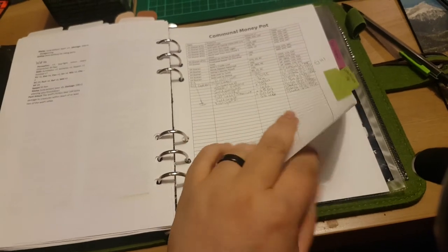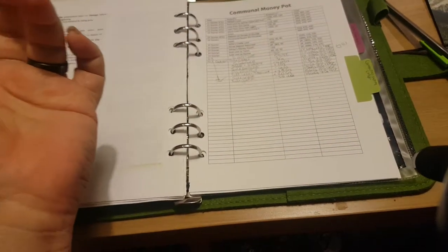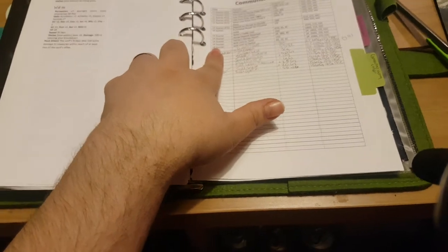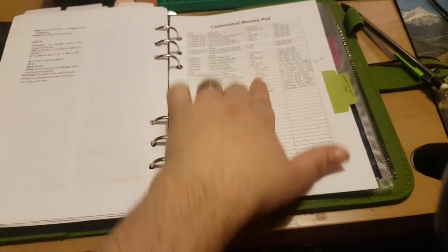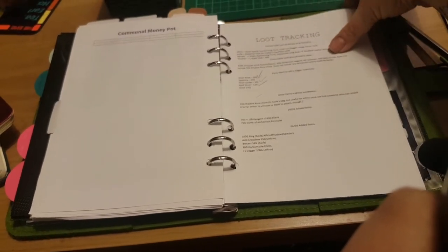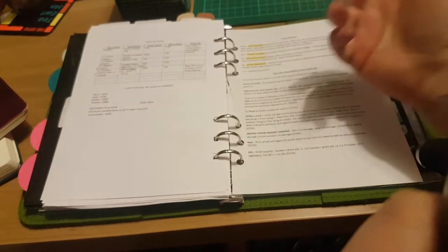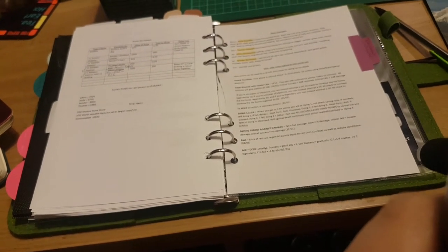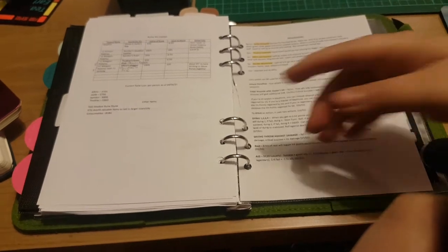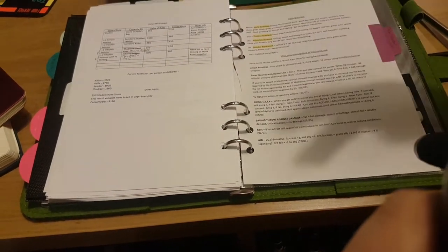I also keep track of our group's money — this is the communal money pot page. I made it up in Word as a little spreadsheet, basically a regular ledger using in-game dates. I've got the in-game date, what the money went to or from, how much, and the running total. I also created a loot tracker for my group, because we wanted to make sure everyone got loot and nobody was hoarding the good stuff. We also made a rune table showing what runes are on what items, so when we want to move things we know how much it'll cost and where runes currently are.